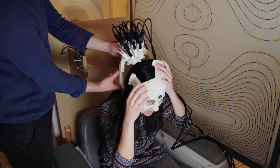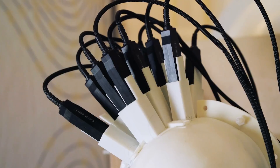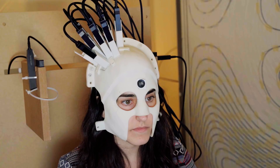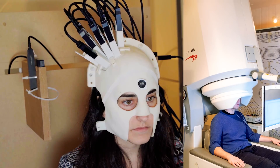Now researchers have created a scanner that can be worn like a helmet. The advance comes from new sensors that can work at room temperature, shedding the bulky weight of cooling technology required for the sensors in conventional systems.